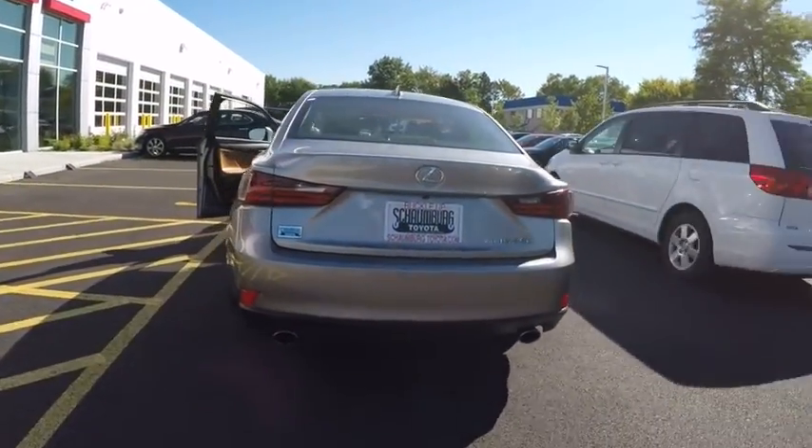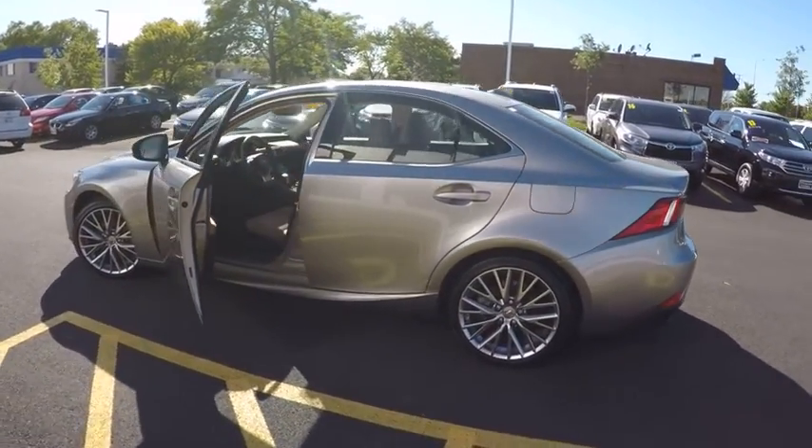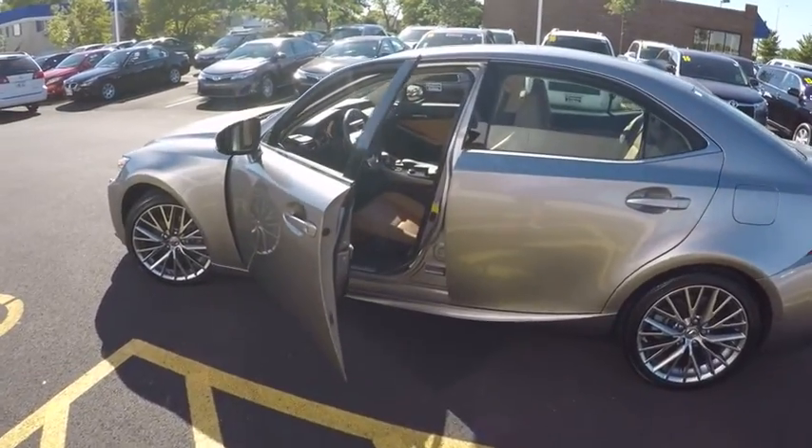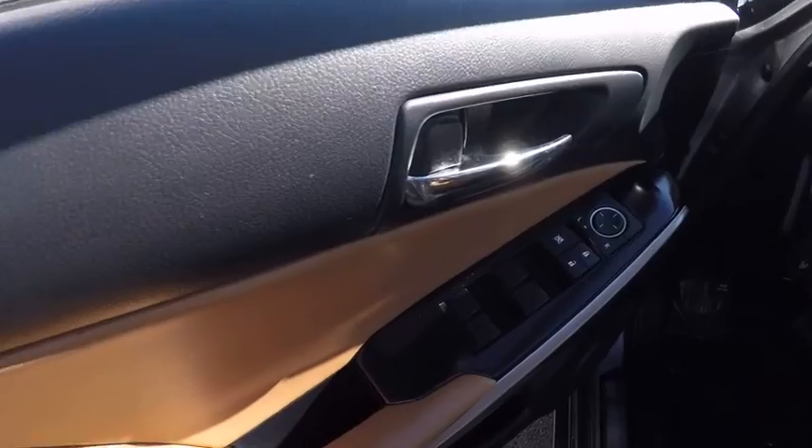Here are some of this vehicle's great options: traction control, power steering, cruise control, clock, child safety locks, compass, fog lights, power door locks, power brakes, and cargo area light.